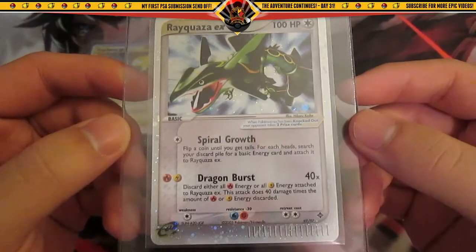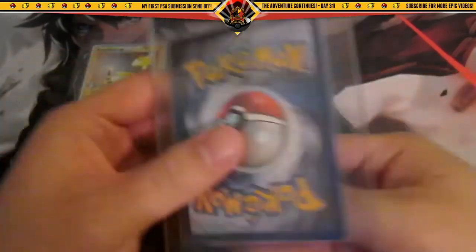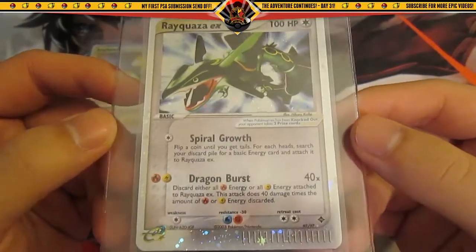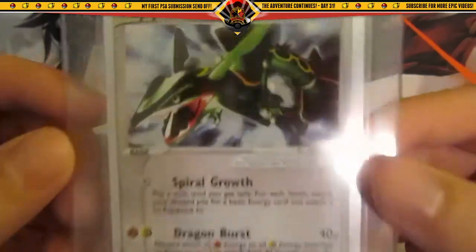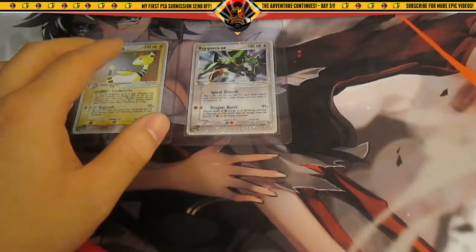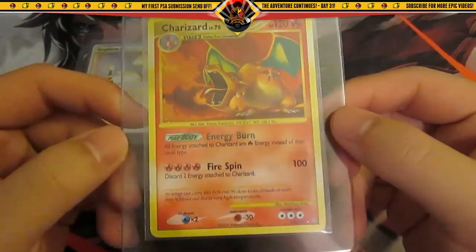Next up is a Rayquaza EX from EX Dragon. I also pulled this card out of an EX Dragon blister pack — very cool looking card, no edge wear or anything. Very cool card, so hopefully it does well. Those are the first two cards.